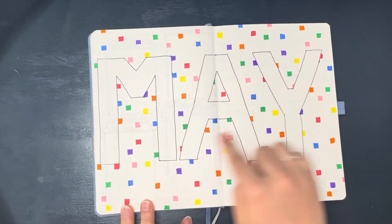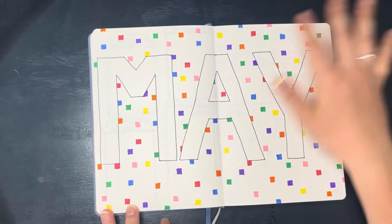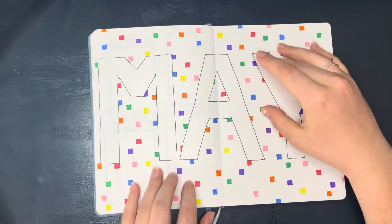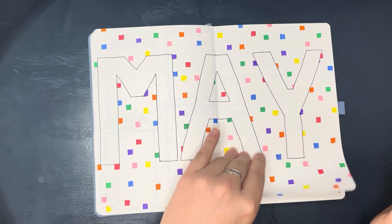I just kind of blocked out the letters and then took all the colors of the rainbow and filled out a bunch of random squares. It looks pretty pixelated but I think it kind of gets the effect of the confetti falling in the background that I was going for.